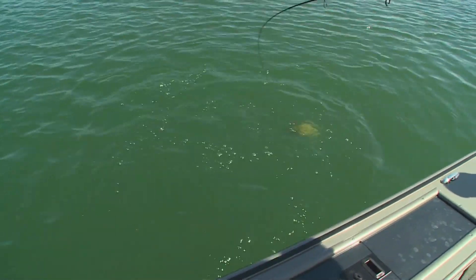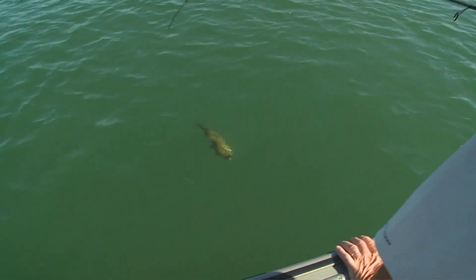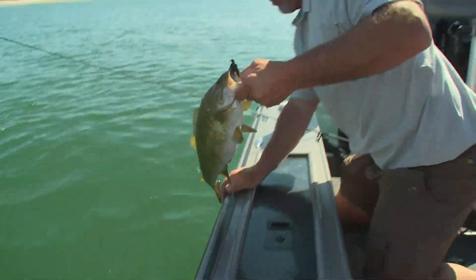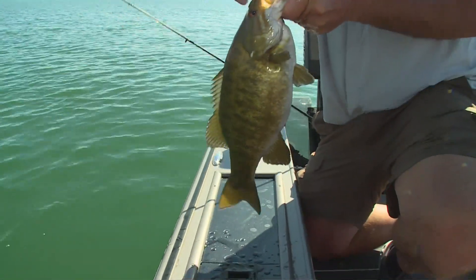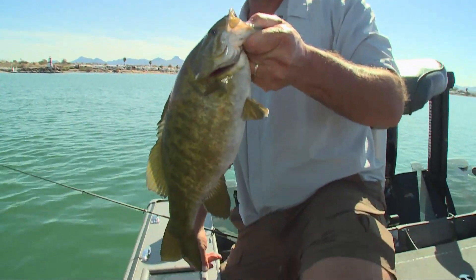Nice one — that's a gift. Big gal. That's a good one. That's a tournament fish, Ted. I'd put that one in live well. Yeah, great tournament fish.